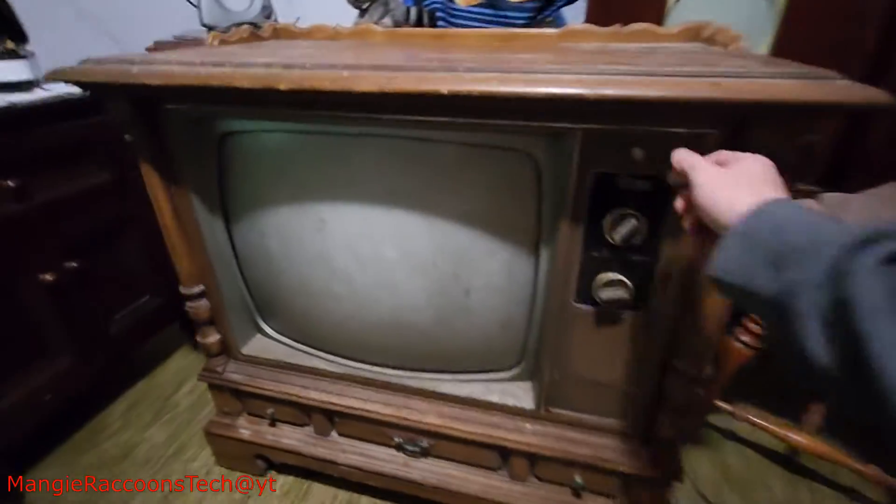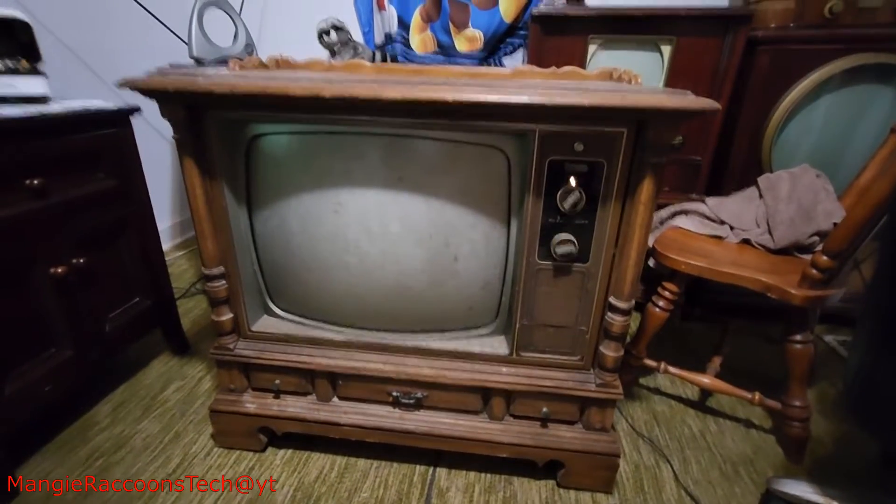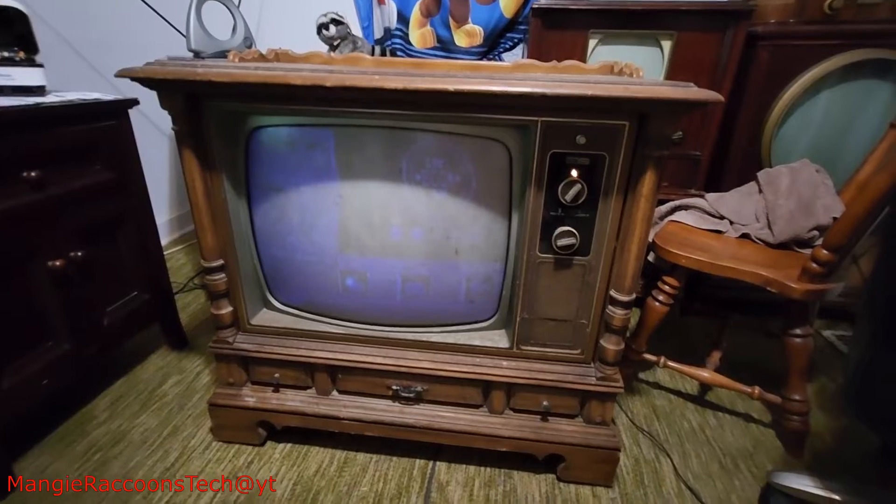Want to plug in the converter box real quick? I think after it warms up a bit it'll be just fine — better than this. That's cool. All kinds of controls. There we go. That sounds awesome. Watching that come back to life after that.